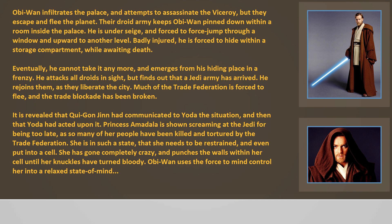Much of the Trade Federation is forced to flee and the trade blockade has been broken. It is revealed that Qui-Gon Jinn had communicated to Yoda the situation, and Yoda had acted upon it. Princess Amidala is shown screaming at the Jedi for being too late, as so many of her people have been killed and tortured by the Trade Federation. She is in such a state that she needs to be restrained and even put into a cell. She has gone completely crazy and pounds the walls within her cell until her knuckles turn bloody. Obi-Wan uses the Force to mind-control her into a relaxed state of mind.